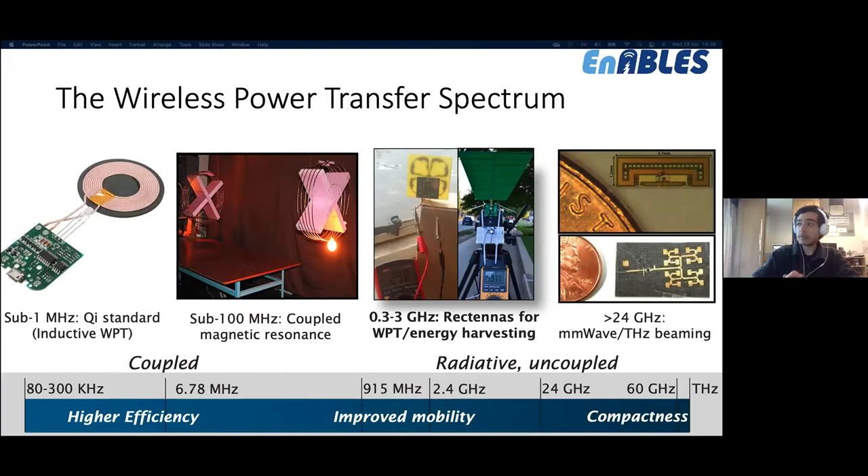Thank you Gerd. This part of the webinar focuses on far-field power transfer — microwave or radiofrequency power transmission. We've looked at inductive coupling and resonant approaches; most of my talk will focus on the UHF spectrum. I'll briefly touch on future applications in millimeter wave and potentially terahertz for power beaming, but the core focus will be the ultra-high frequency spectrum. Radiofrequency power transmission is not an emerging technology — it predates the IoT and the internet itself.